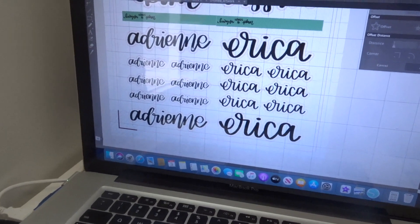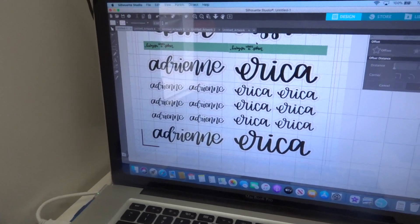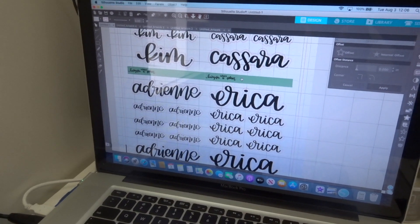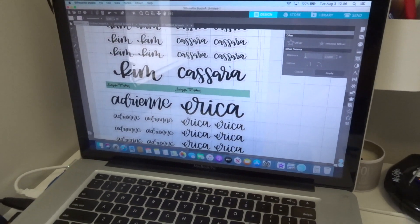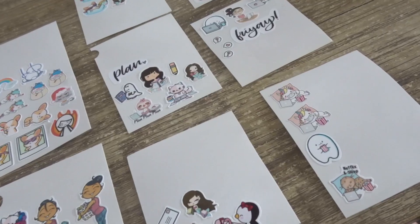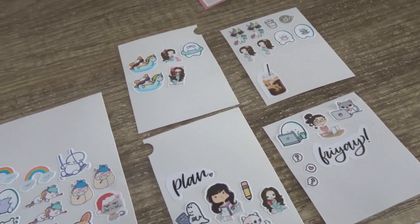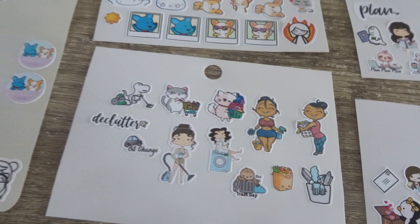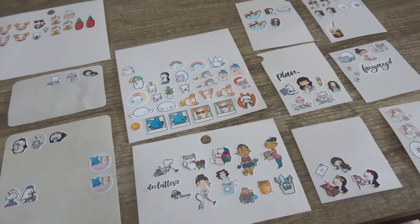I did some sample names in Procreate and then brought them into Silhouette, and they turned out amazing. A friend came over for planning this afternoon, and while she planned, I organized all of my sampler sheets into their respective categories and I love it.